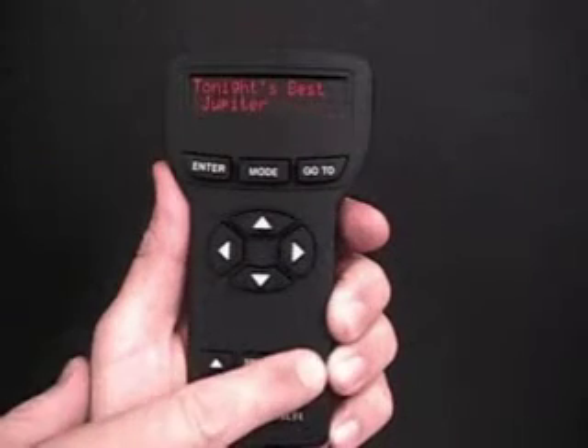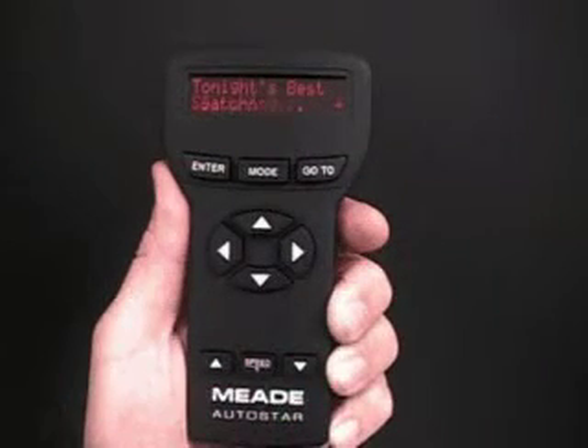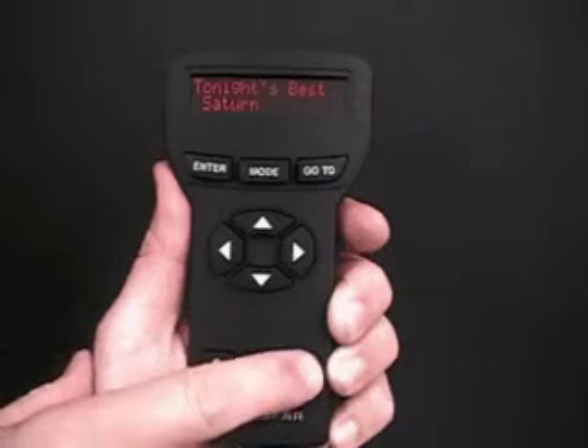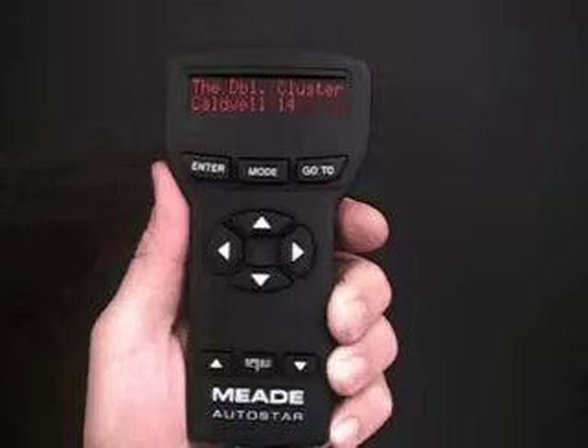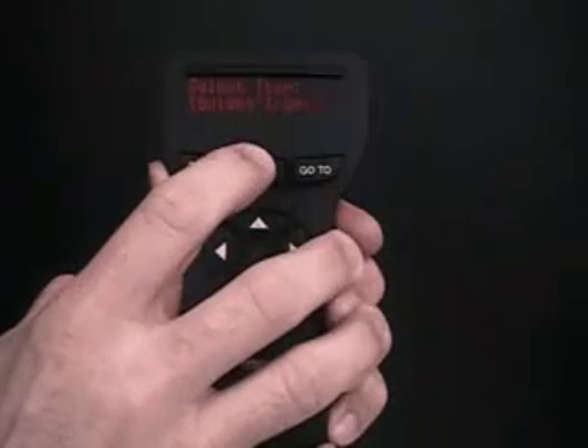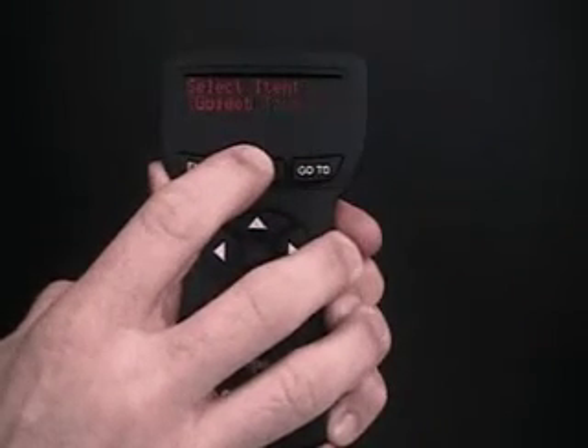Press the scroll keys to scroll through the list. Press enter when you find the next object you wish to observe. Press and hold down mode for two seconds to leave the guided tour menu.